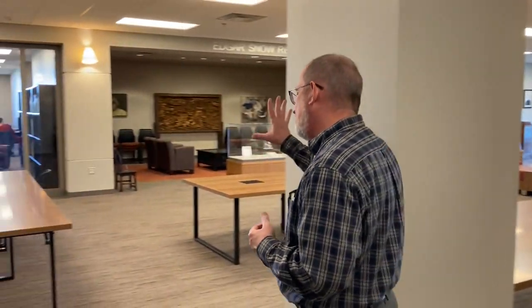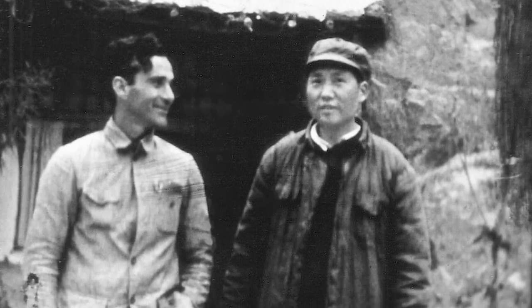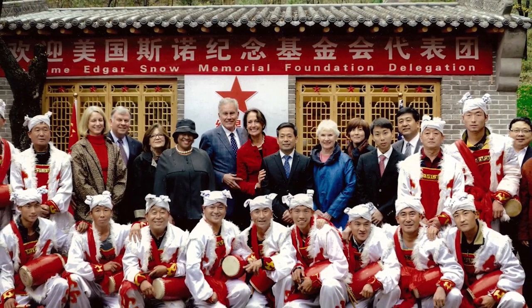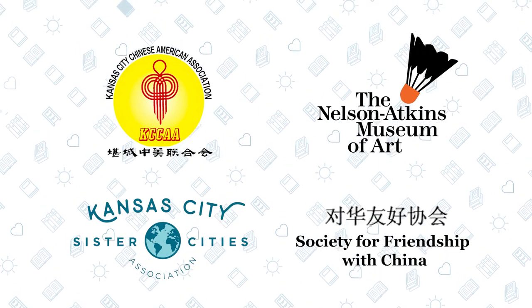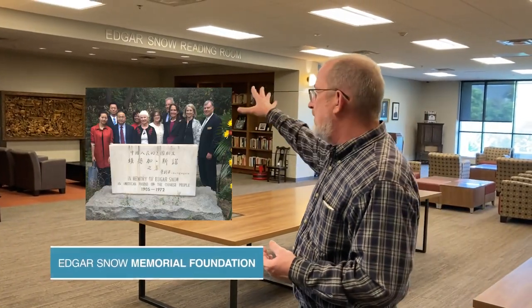Also housed in this space is the Edgar Snow Reading Room. Edward Snow was a Kansas City-born print journalist who connected with Mao Zedong during the Chinese Revolution. He reported on Mao's activities favorably and as a result has been revered for decades in China. His papers live here in Labuddy Special Collections. The Edgar Snow Memorial Foundation helped support the construction of the Edgar Snow Reading Room here in our space, in remembrance of Snow's interest in fostering good relationships between Kansas City and China.